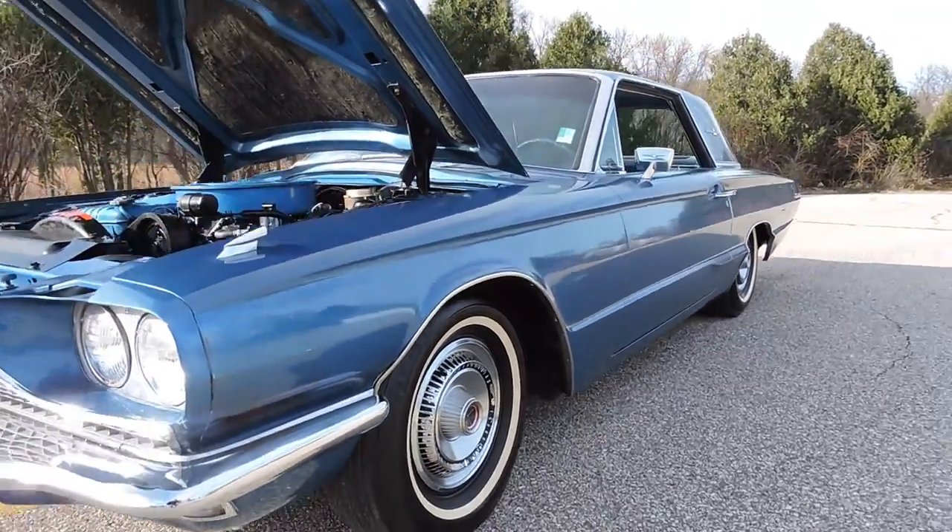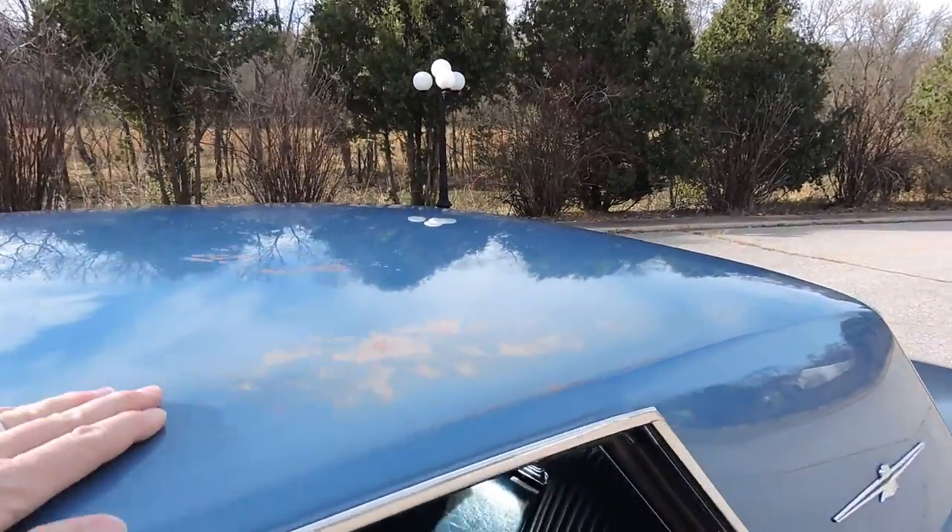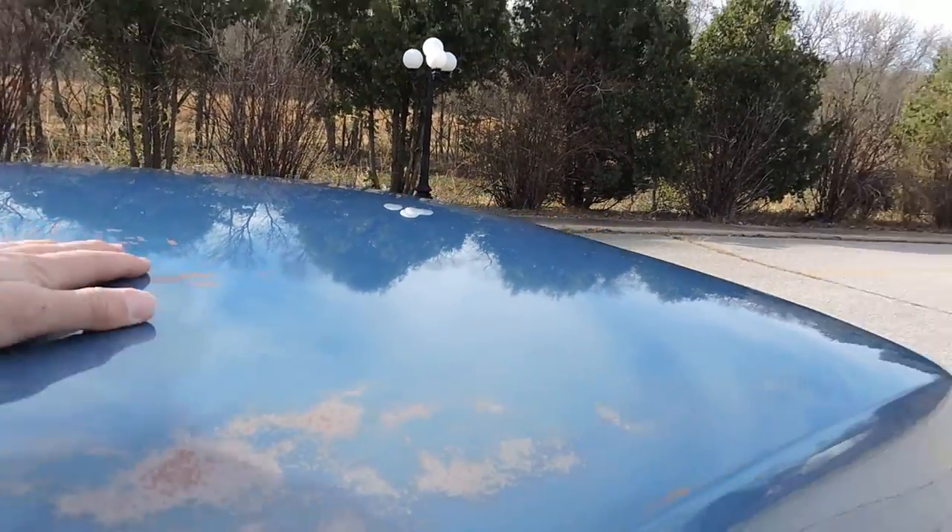Really decent looking car, but you can tell over here on the top of the roof the paint is thin. The paint is oxidized off on the roof area.